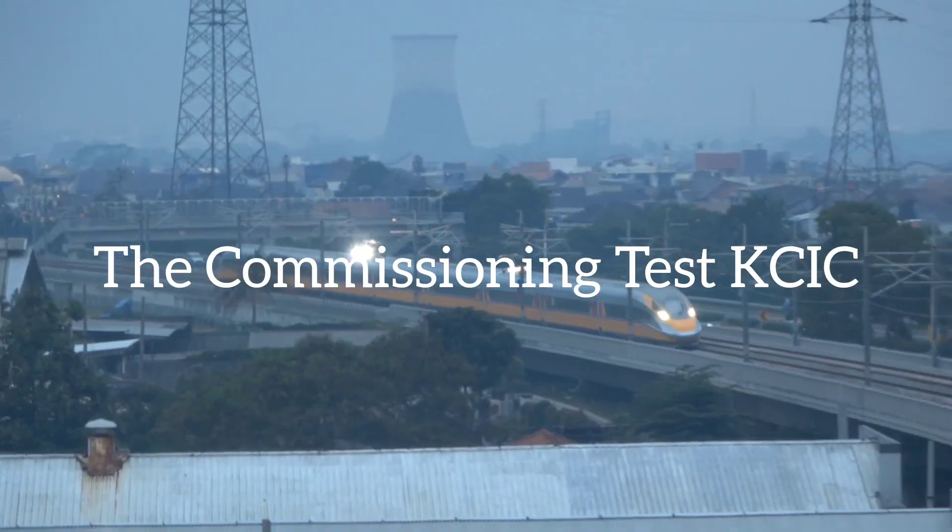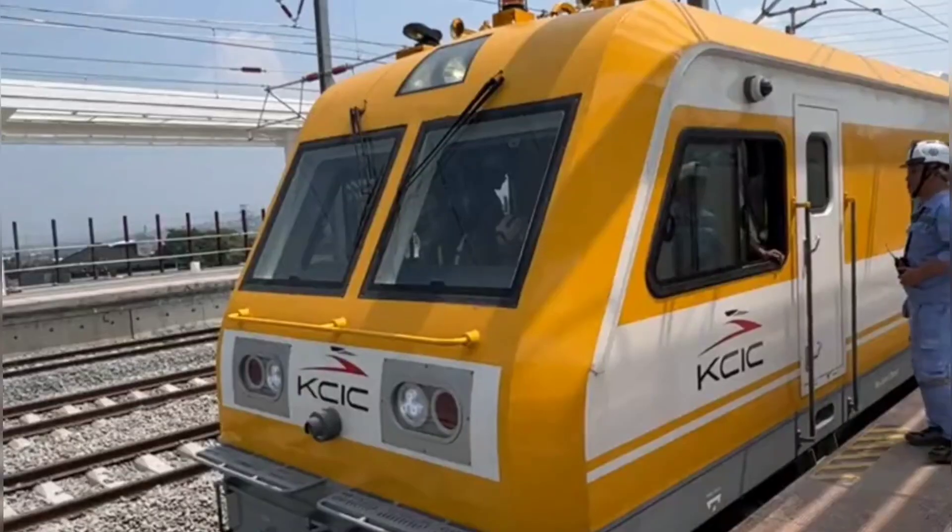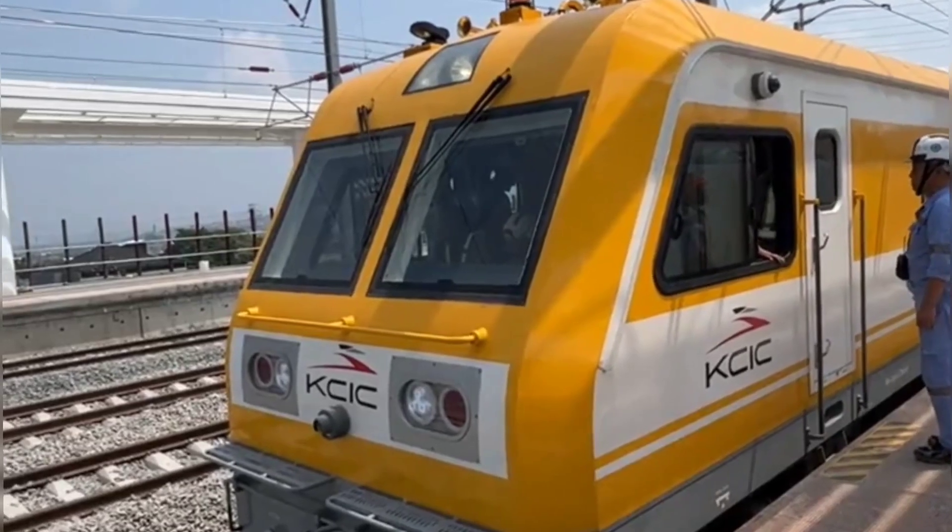Hello and welcome back to our channel. Today, we're going to talk about the commissioning test of Kereta Cepat Indonesia China, also known as the KCIC.